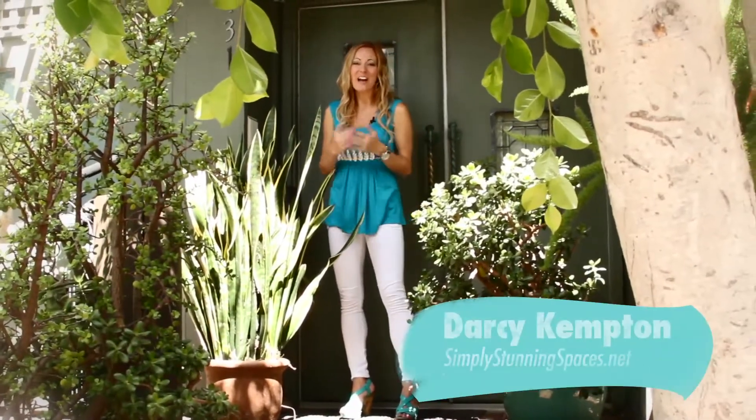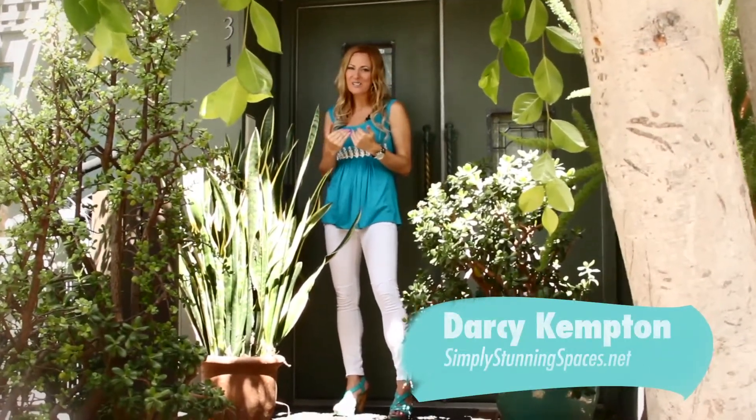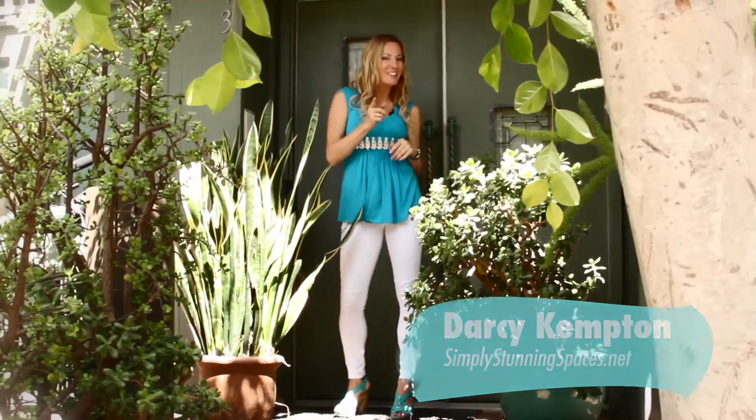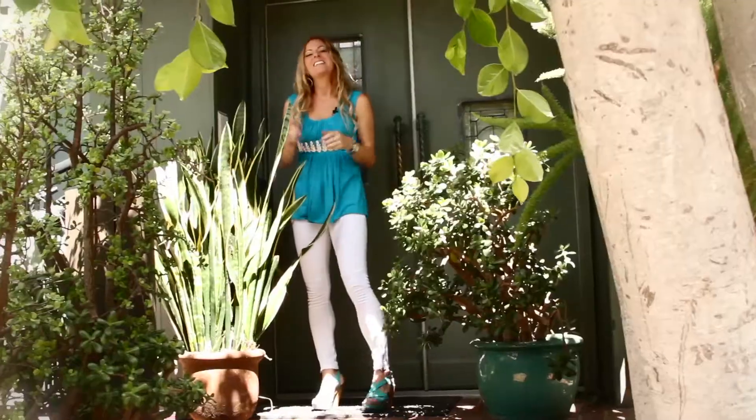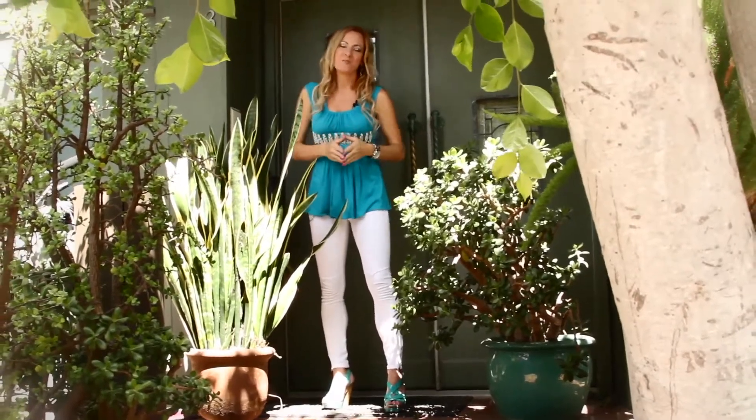Hi everyone and thanks for joining me. I'm Darcy Kempton with Simply Stunning Spaces and today I'm about to take you into the home of a very good friend and client of mine, Bruce Buffer. You may or may not recognize him as the world famous announcer from the UFC, and his brother Michael Buffer is the 'let's get ready to rumble' guy. Together they are an amazing duo of entrepreneurs, and HBO Sports wants to come film a special on them. But before we let the film crew in, I wanted to make sure my client's home was simply stunning.